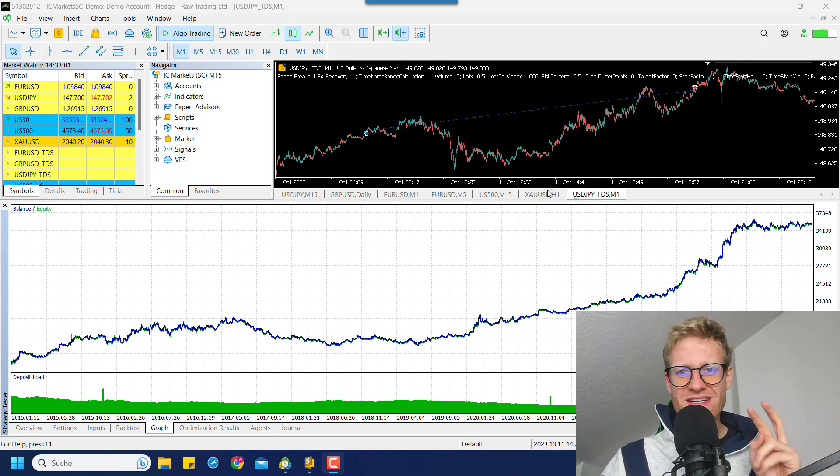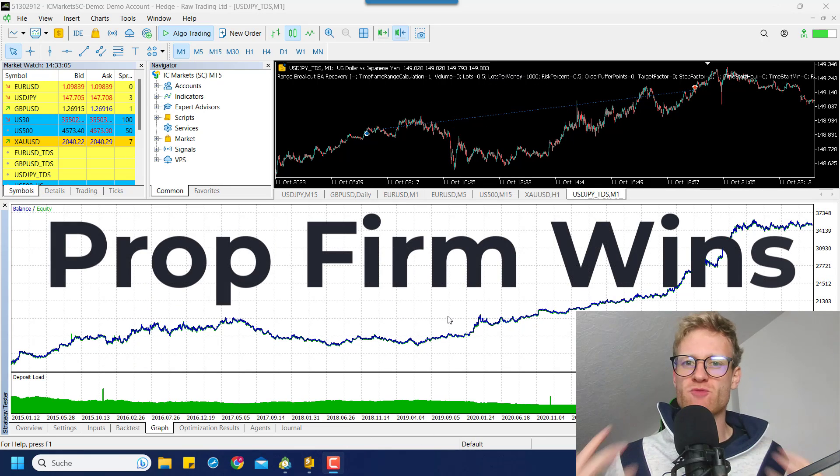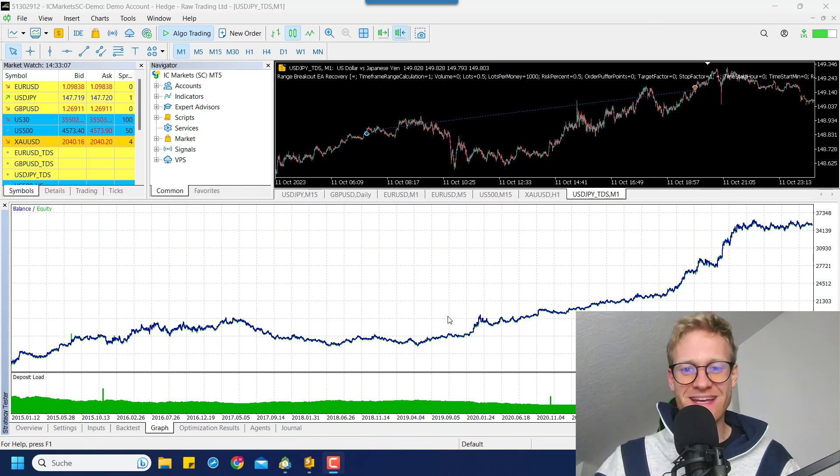This strategy has a 72.22% win rate for your prop firm challenges. My name is René and welcome back to another video on this channel.